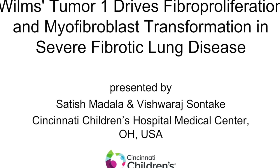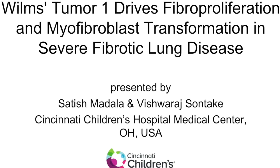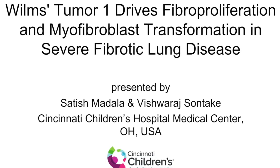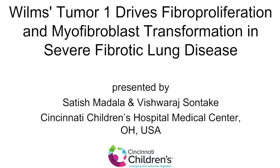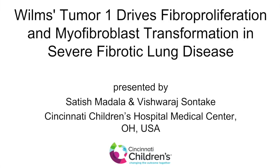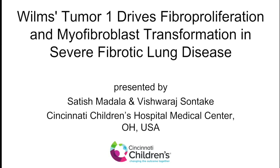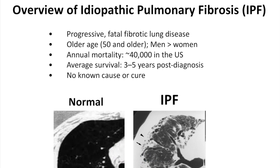Vishwara Sunteki is the first author of this study and he is also a postdoctoral fellow in my lab. For the first time in this particular study we demonstrated that the transcription factor called Wilms Tumor 1 drives fibroblast proliferation and subsequently their transformation to myofibroblast, which are the two major pathological events in pulmonary fibrosis.